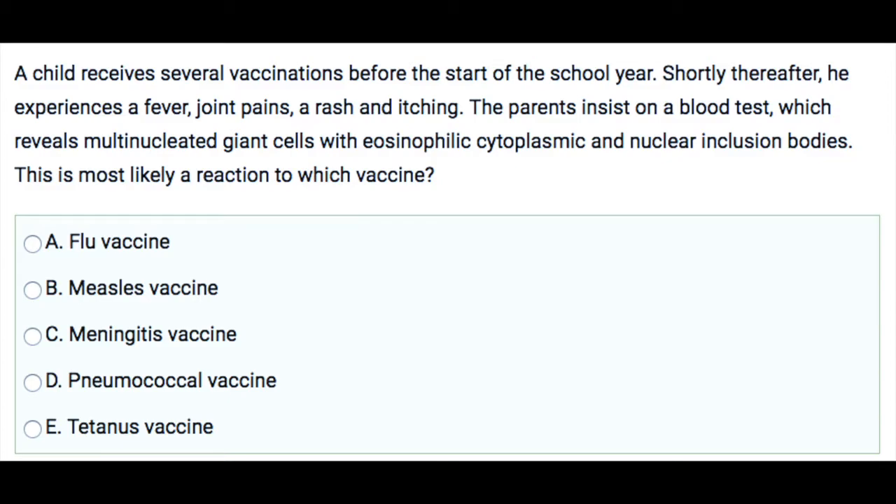You can pause the video if you like to answer this question and come back for the correct answer and explanation. This is a Step 2 question — there might be more to this history, but for this video, this is a concise question.